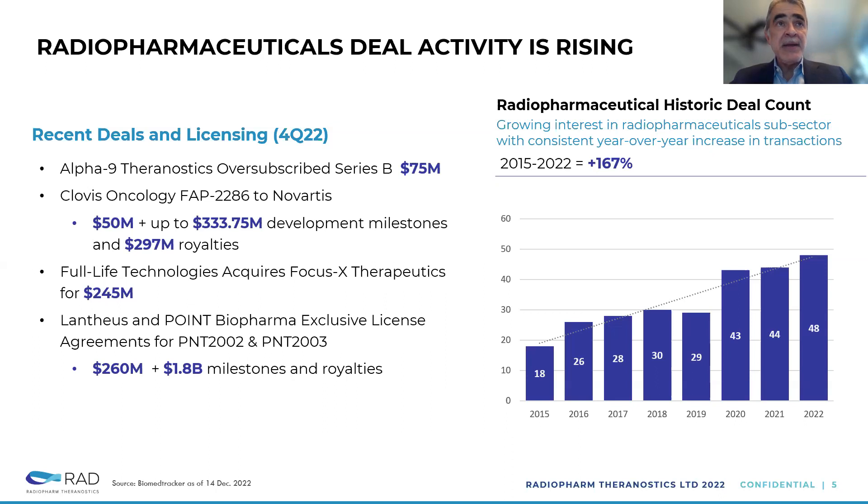Alpha 9th Agnostics had a Series B that was oversubscribed. Clovis was acquired by Novartis for $50 million plus development milestones and royalties. I want to point to the last one — Atlantis and Point Biopharma signed an exclusive license agreement with $260 million upfront for the licensing of two agents, and then what could be a colossal number in milestones and royalties.